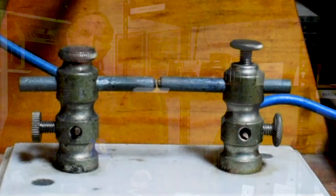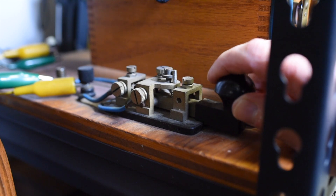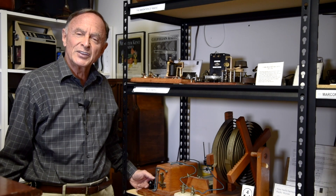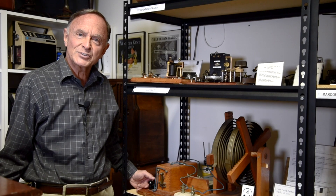So if I hold this little radio nearby... that is how radio messages were sent in the early 1900s using Morse code and this spark transmitting machine.